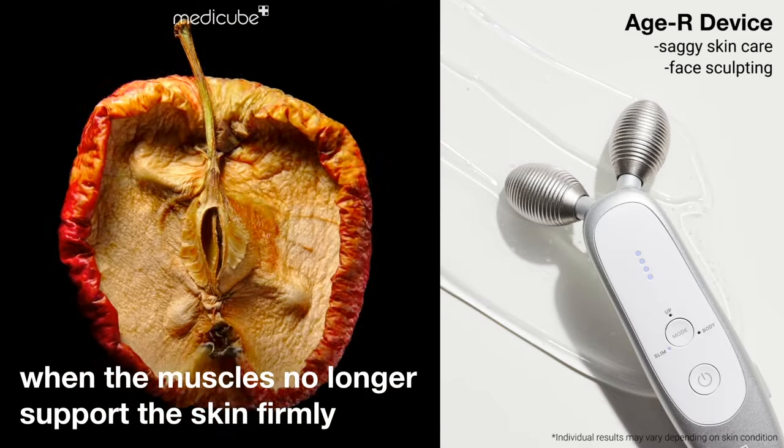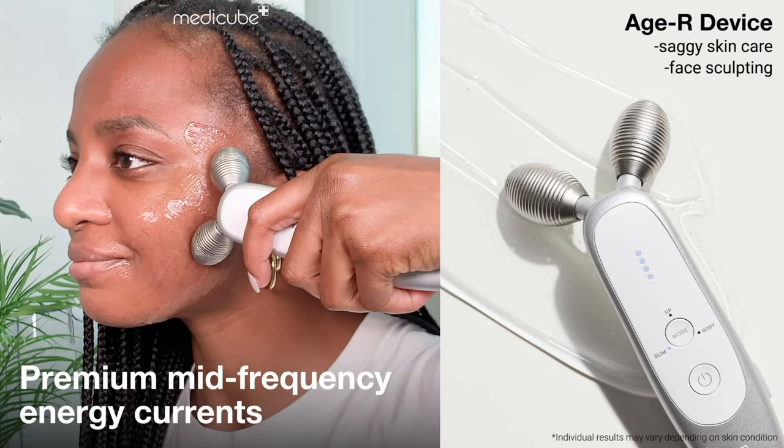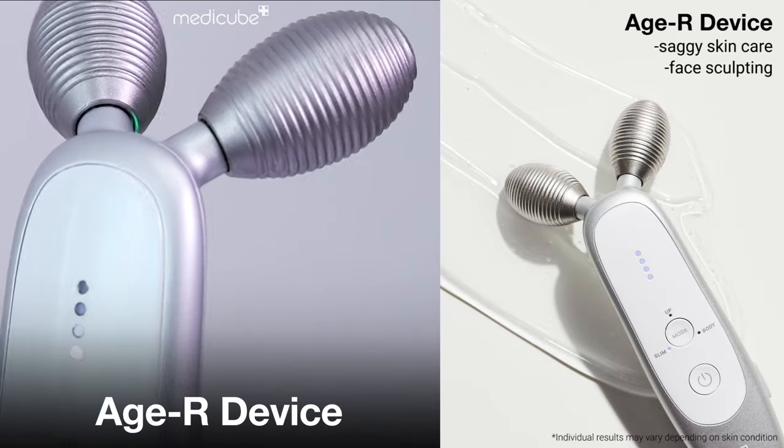The skin starts sagging when the muscles no longer support the skin firmly. MediCube HR Premium mid-frequency energy currents accurately target those facial muscles. Professional level inner skin care. MediCube HR.